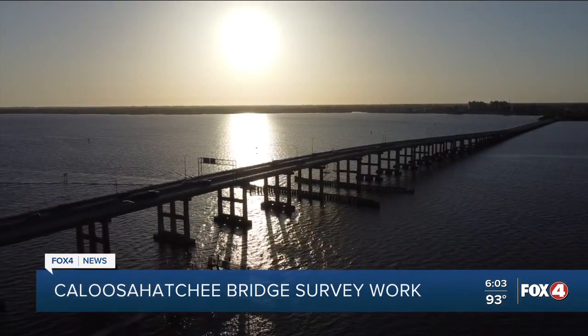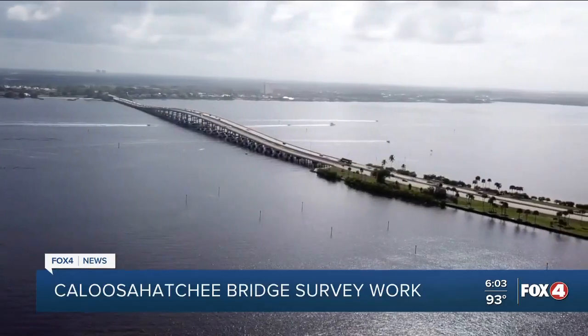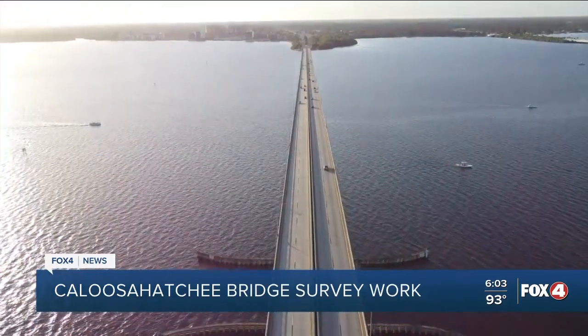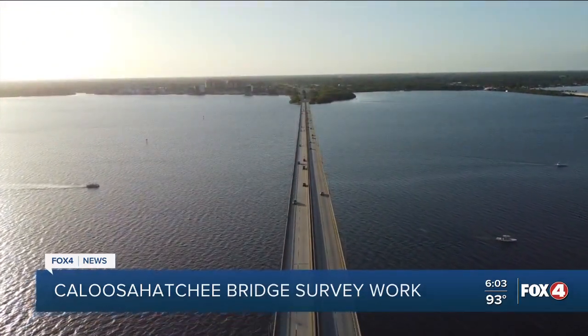Currently, none of the bridges connecting Fort Myers to Cape Coral has a sidewalk, though the Cape Coral Bridge could have one when it's replaced. There's only so much space to work with, FDOT says, so the project will not be done until 2026.